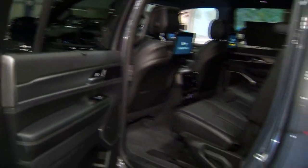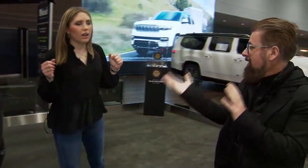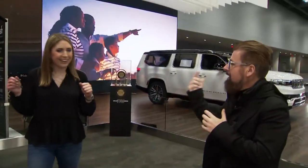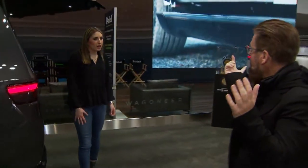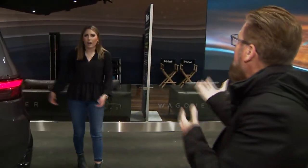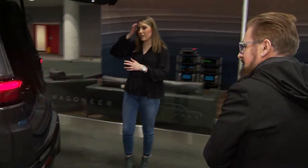Kids can be watching separate channels at the back with their headphones on while parents are up front. On the front passenger screen you can do things like send destinations to the driver, order stuff from Amazon, order food — anything like that. And you've got to see the space — it is the L for a reason.